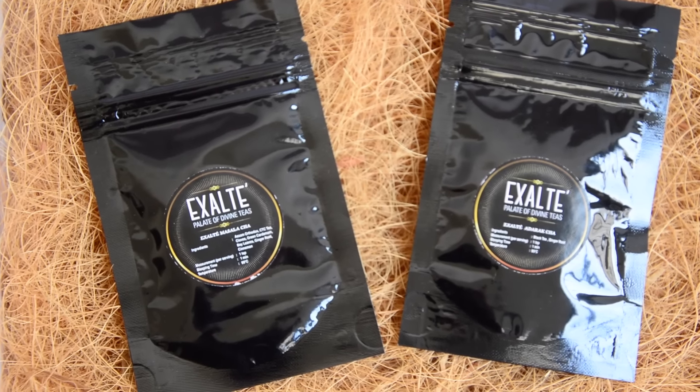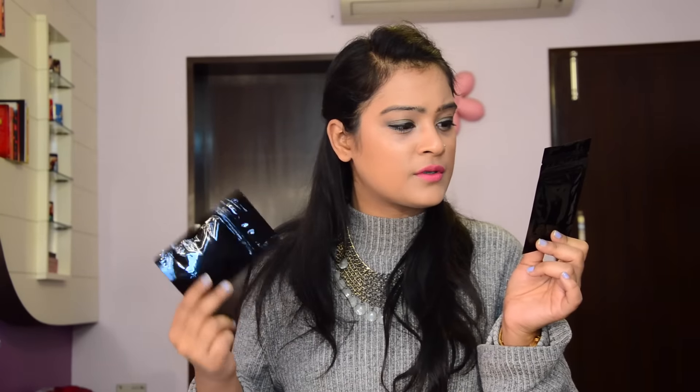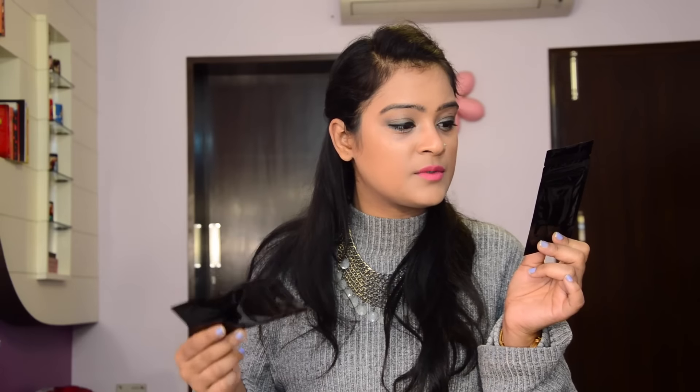The next brand is Exalt, and I got two sachets from this brand. Each sachet serves three people. The first sample is Adrak Cha, which has black tea and ginger root. The second is Masala Cha, which has a blend of Assam Orthodox CTC, cloves, cardamom, bay leaves, ginger root, and cinnamon. All the brewing instructions are mentioned.